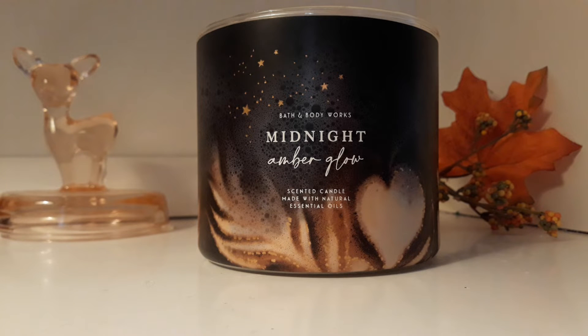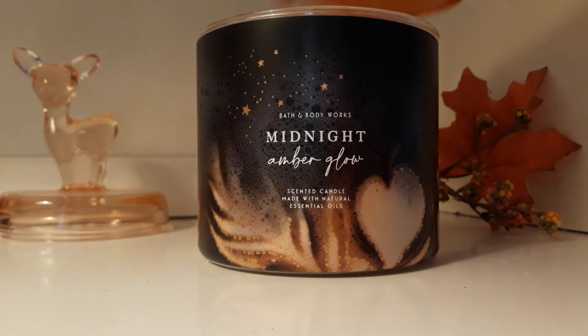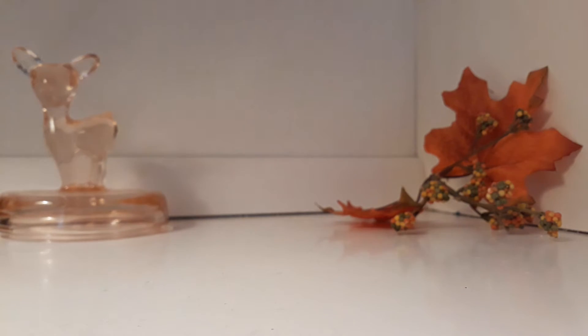This does not smell super coffee-ish and it's not very strong. I have not burned it yet, so I'm anxious to see if the scent will be amped up. Maybe the body care is more coffee-ish, I'm not sure. But this candle is cute, and I do not think I would repurchase this.